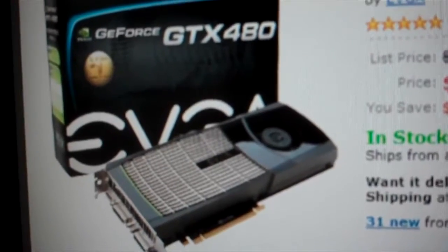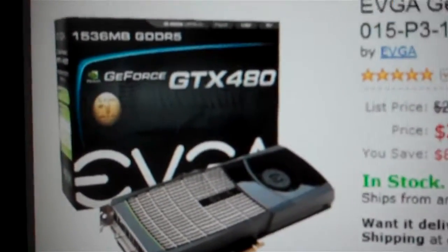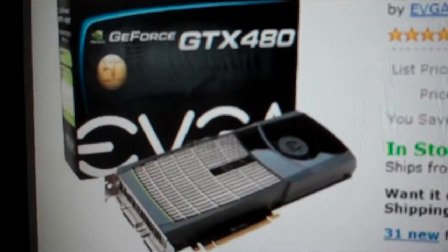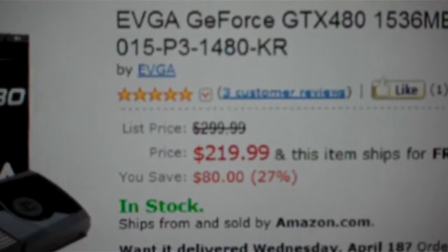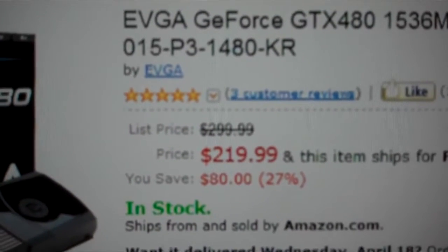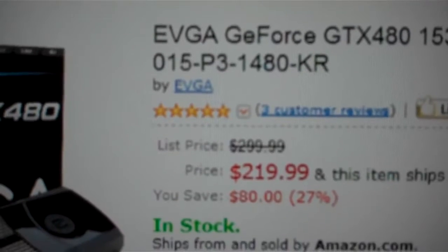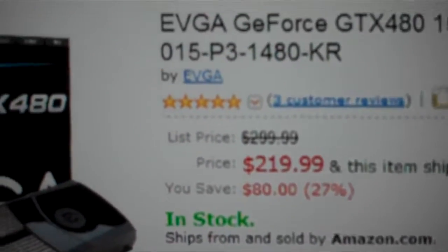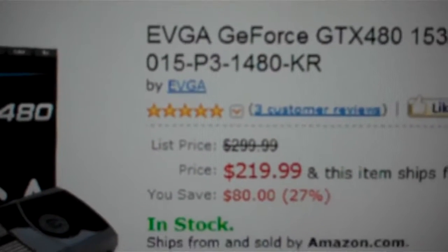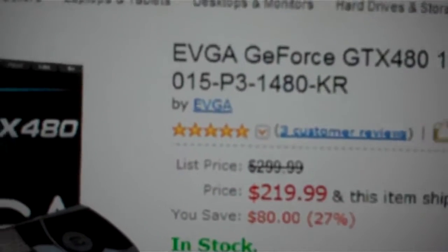Why don't you just get the 580? The performance is almost identical from what I'm reading, and this is why I'm putting up this video — I'm asking a question. It's $219.99. The cheapest 580 I would buy — not the POS no-name brands on Newegg — is $389.99. So that's $170 savings before the power supply.